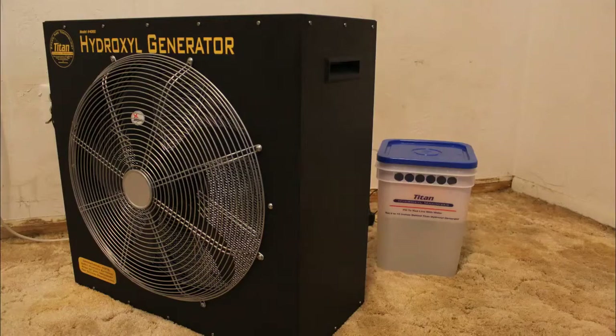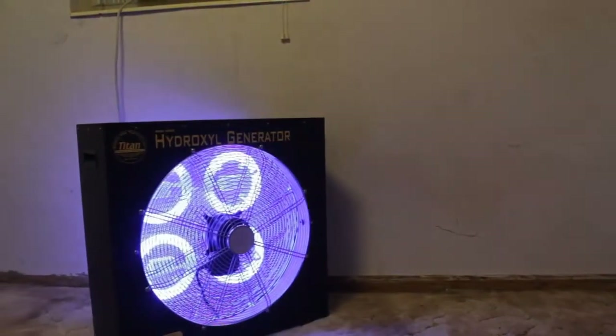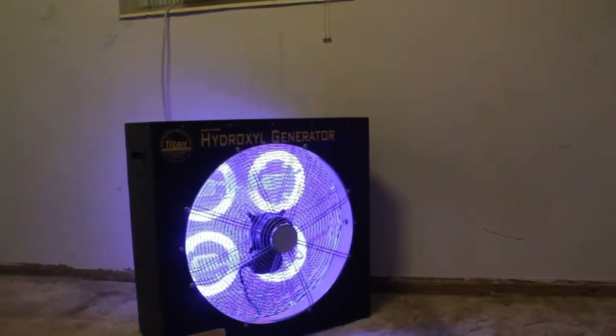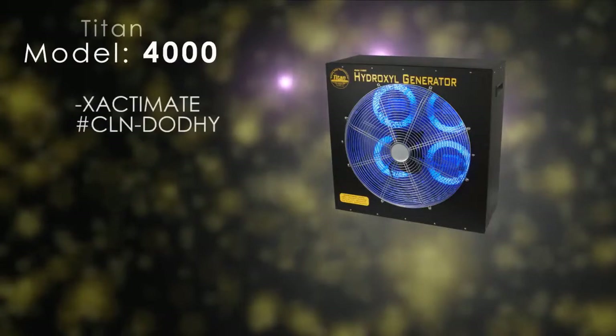Simply place a Titan hydroxyl generator in the center of the treatment area, place a Titan hydroxyl maximizer at the intake, add any additional air movers if possible, and allow it to run until the odors are removed.